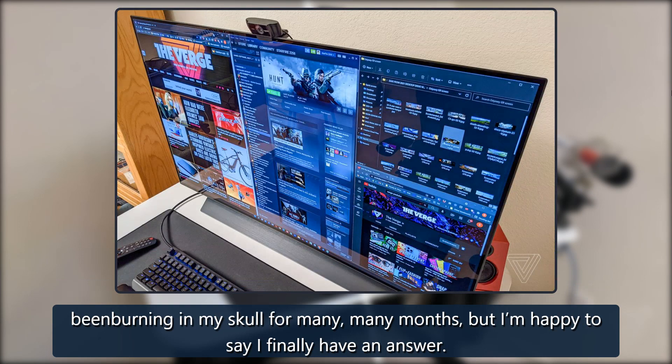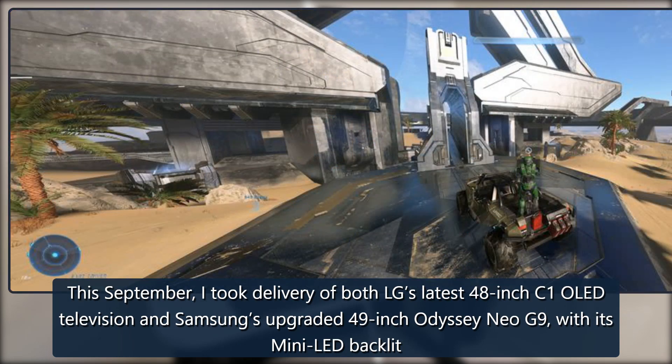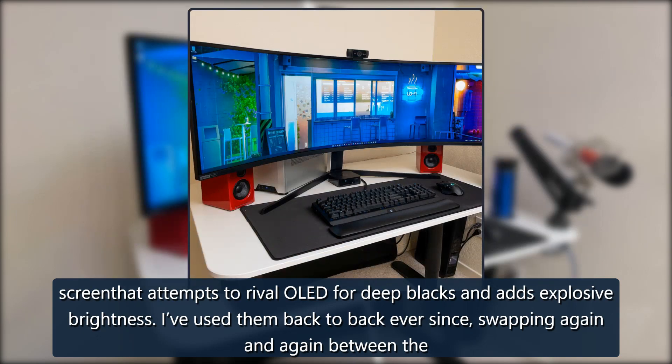I'm happy to say I finally have an answer. This September I took delivery of both LG's latest 48-inch C1 OLED television and Samsung's upgraded 49-inch Odyssey Neo G9, with its mini LED backlit screen that attempts to rival OLED for deep blacks and adds explosive brightness. I've used them back to back ever since, swapping again and again between the latest and greatest gigantic gaming monitors.